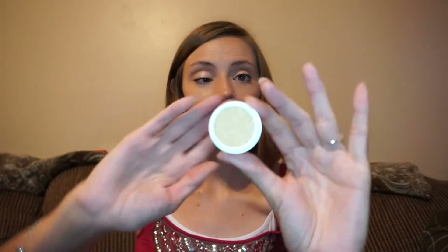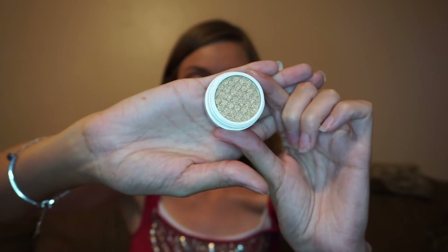I've got six Super Shock Shadows. I'm getting better at saying that phrase. All right, let's waste no time here. The first one is in Get Lucky, and it is an ultra-metallic finish, and it's gold. Look at that!